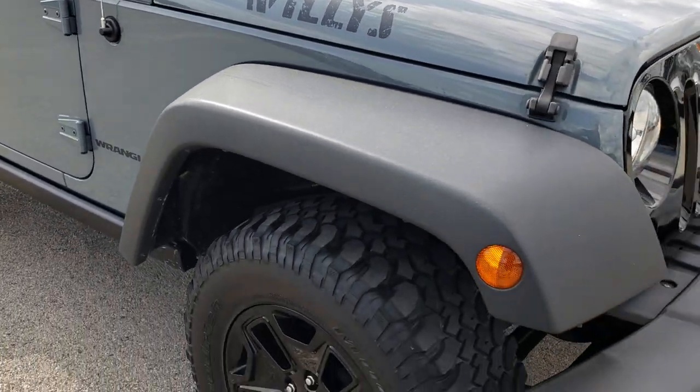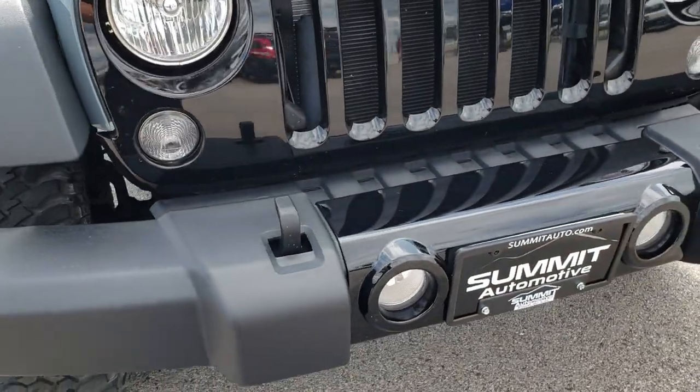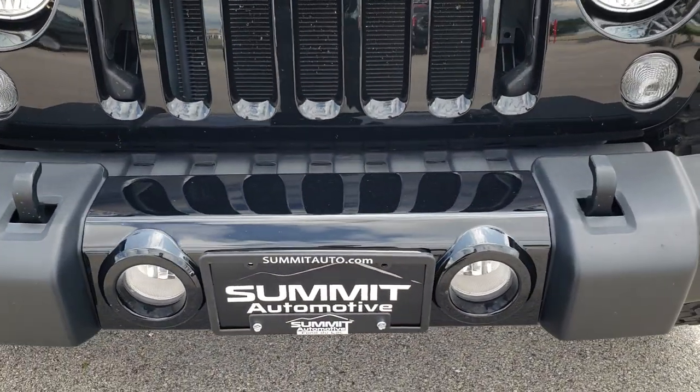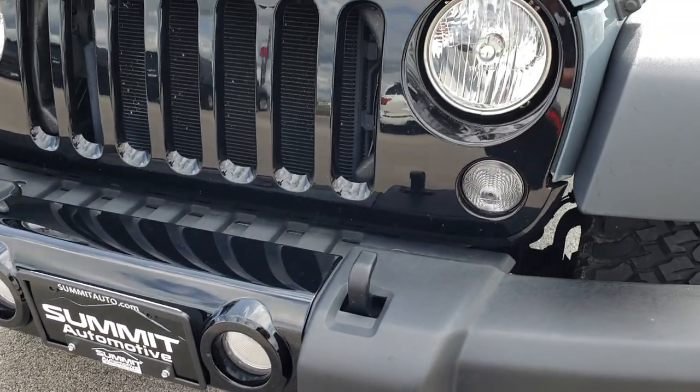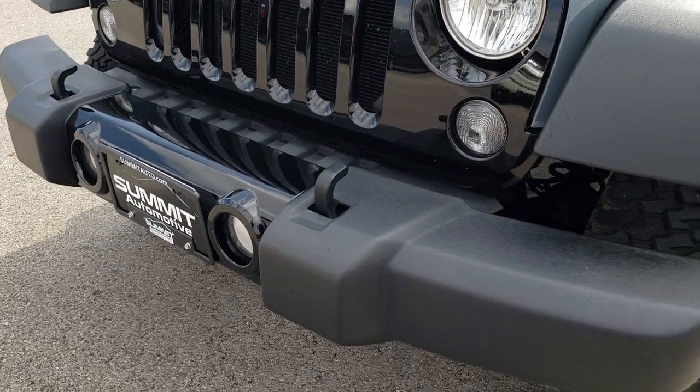From this HD video you will be able to tell that this Jeep is extremely clean all the way around, inside and out. The Willys Package gives you the gloss black front grille and the gloss black front bumper middle piece.